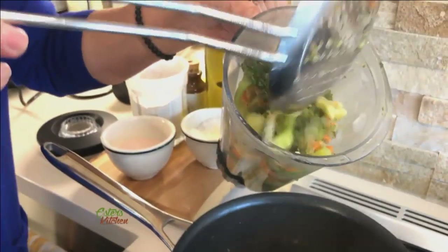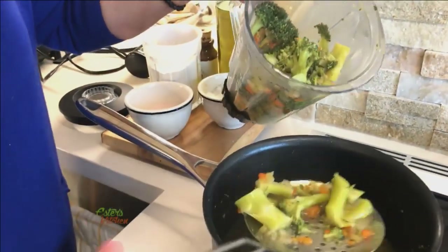Hello everybody and welcome to my kitchen. Today it's all about vegetables in soupy form — we're going to have creamy soups: broccoli, cauliflower, and tomatoes. So if you're a soup lover, stay tuned.